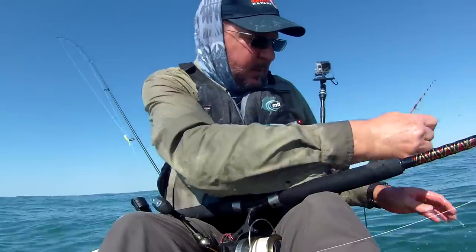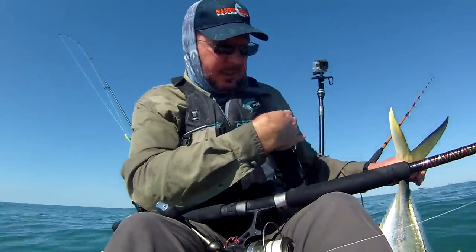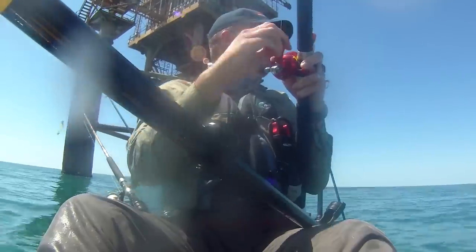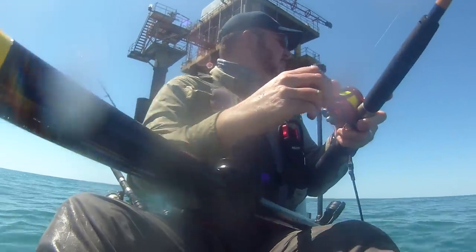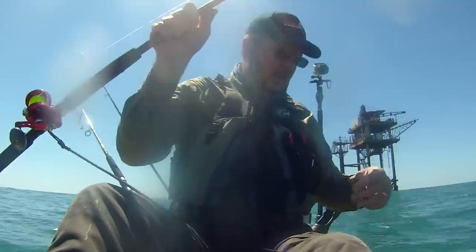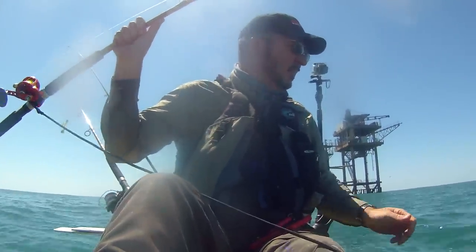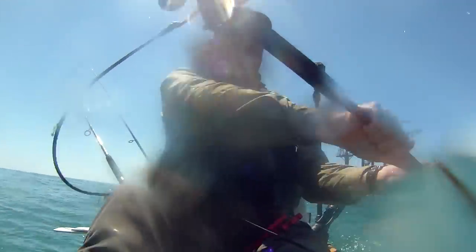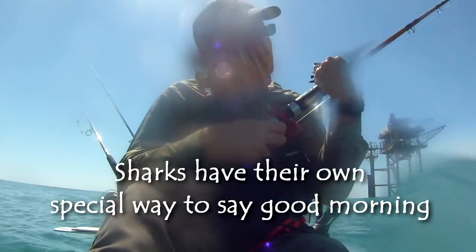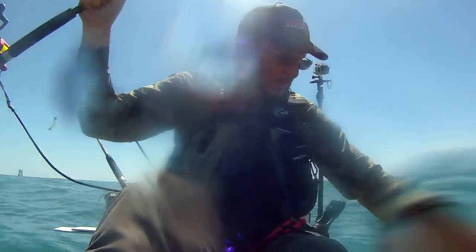Nice to have a good fish on. They've got sharp edges on their tails. Just hold on, my gloves. It's a blacktip. Thought I had a cobia. Come here, buddy. It slapped me on the hand. I'm not intimidated by you. I just need my lure.